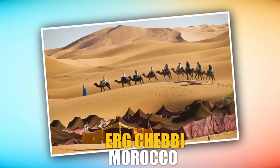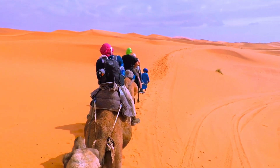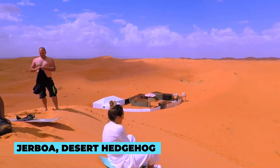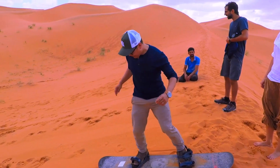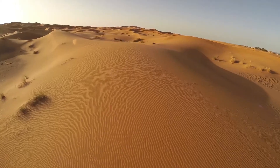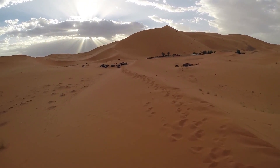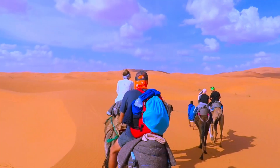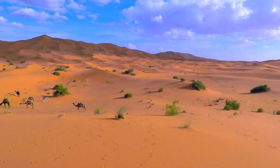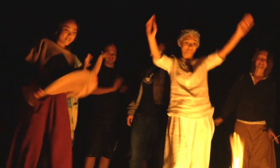Erg Chebbi, Morocco. Erg Chebbi, located in the Sahara Desert, is a desert paradise for off-roaders. The golden-hued sand dunes stretch for miles, offering a challenging and picturesque off-roading experience. At nighttime, visitors can spot the jerboa, desert hedgehog, and desert fox. In springtime, if rain appears, pink asphodels and mauve statice can be found. Travelers can witness stunning sunrises and sunsets that paint the dunes with vibrant colors, and local guides provide camel treks and 4x4 excursions. Moroccan legend says the Erg Chebbi dunes were sent by God as punishment for turning away a weary traveler from the Sahara Desert.